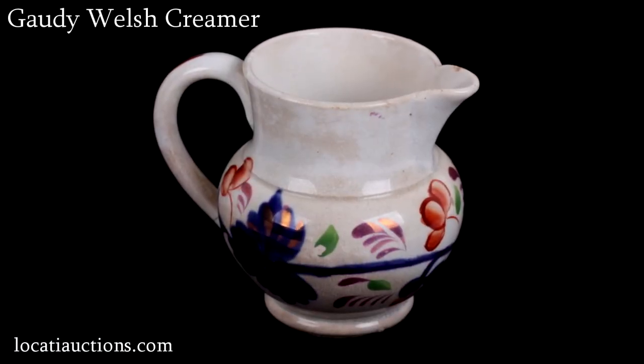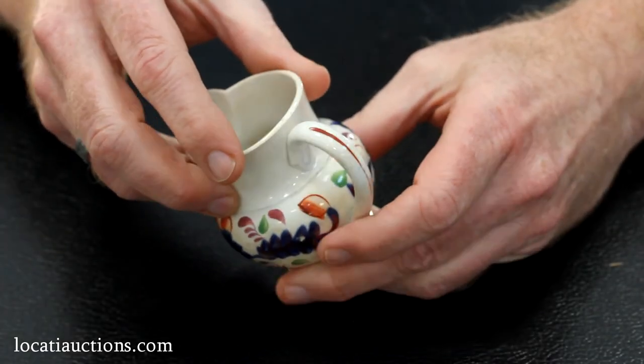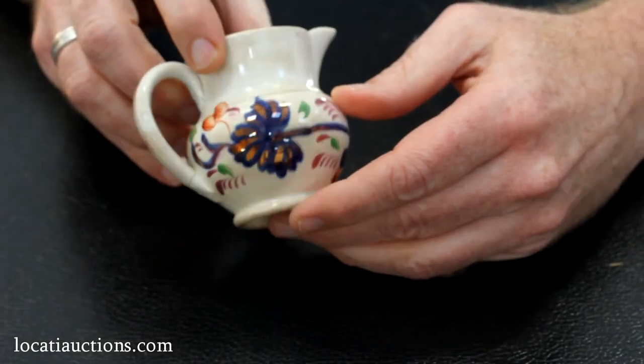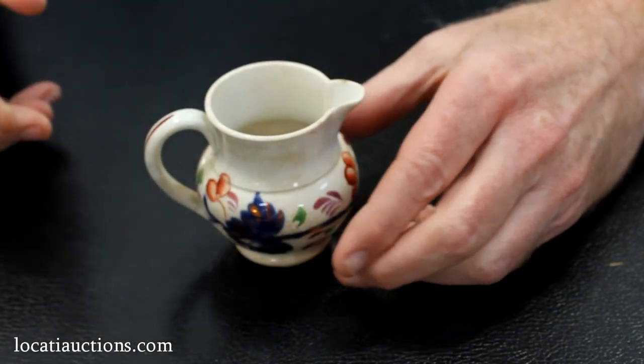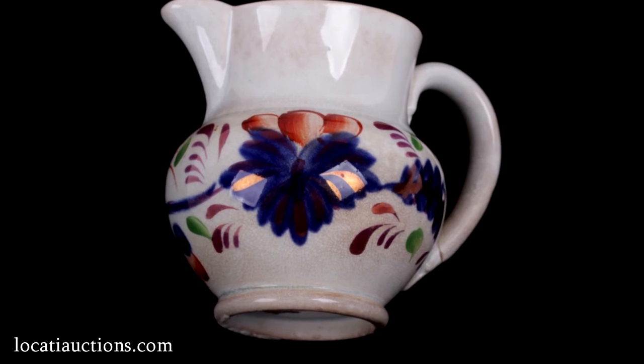This next piece is a gaudy Welsh creamer with hand-painted grape pattern decoration and copper luster highlights. This ware was made for the middle class and exported in great quantities to the United States in the mid-19th century.